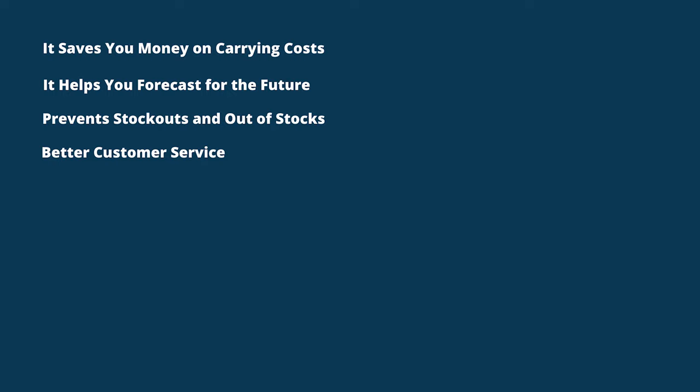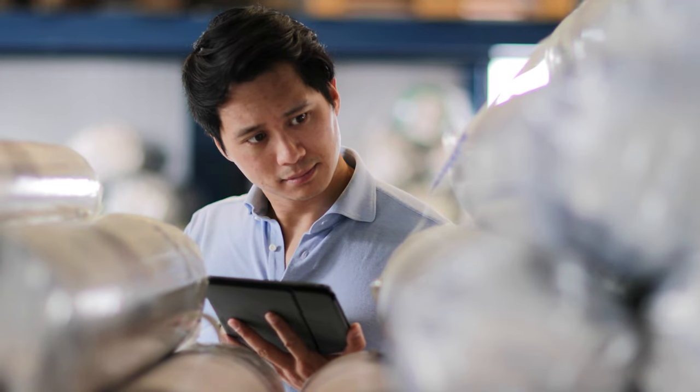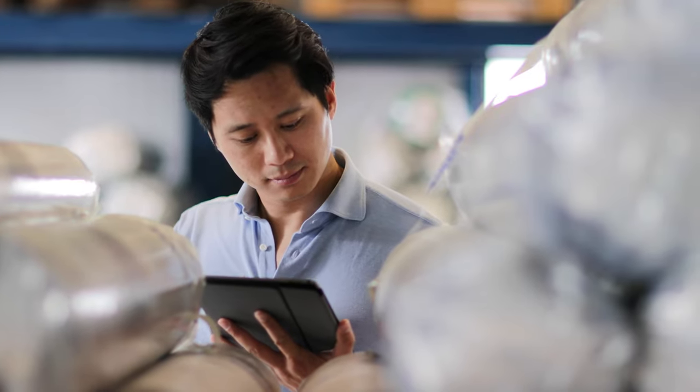Fourth, better customer service. Building on that last point, good inventory management leads to better customer service as a whole. Orders can be filled in a timely fashion, and customers are happy. These are just a few of the ways implementing inventory management can help your business succeed. As you become more experienced, you'll see that an inventory management system can impact your growth in some pretty dramatic ways.